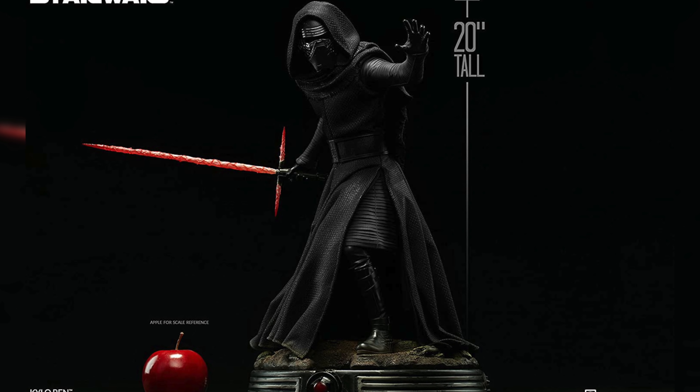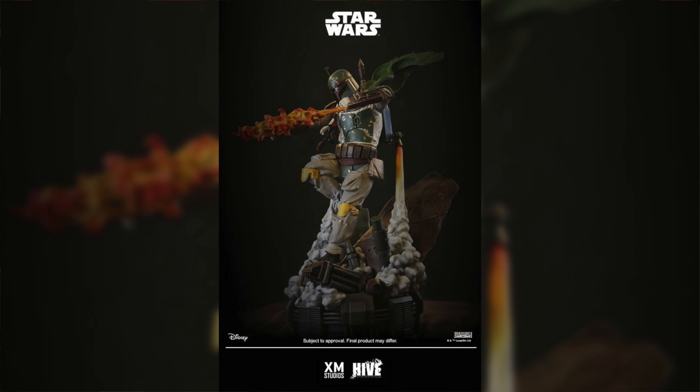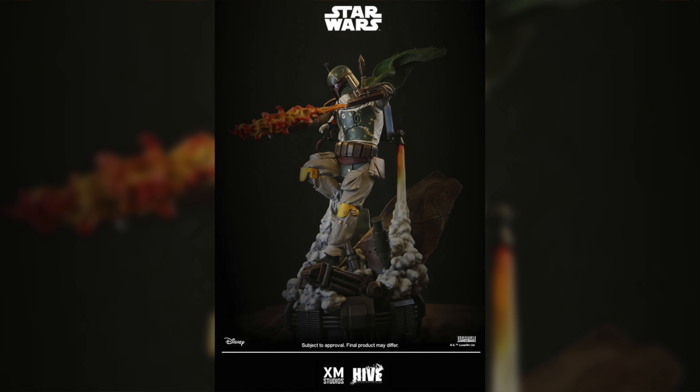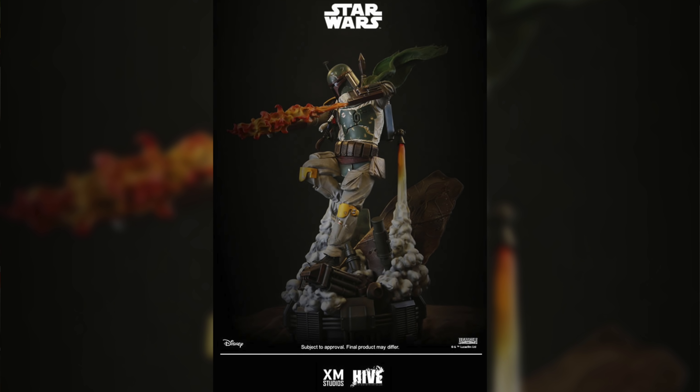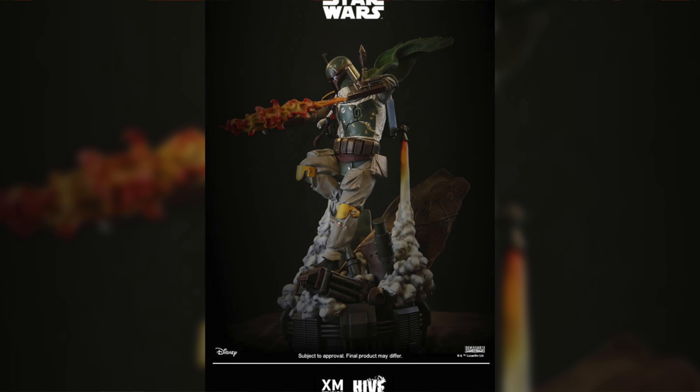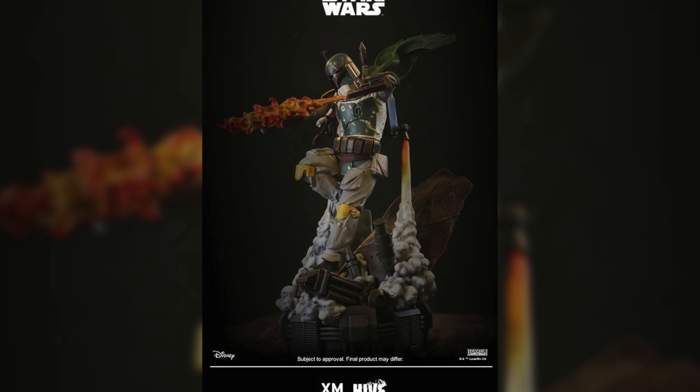Number five on the list is another one that is sold out and can only be purchased on the aftermarket — I'm talking about Kylo Ren's premium format by Sideshow Collectibles. I know there's a love-hate relationship with Kylo Ren, but it's an amazing character design. I love his rage especially in The Force Awakens, and his helmet and lightsaber are iconic. He was well worth the $570 price tag when he first came out. The mixed media cape tailored with this statue looks great and really adds realism to this piece.